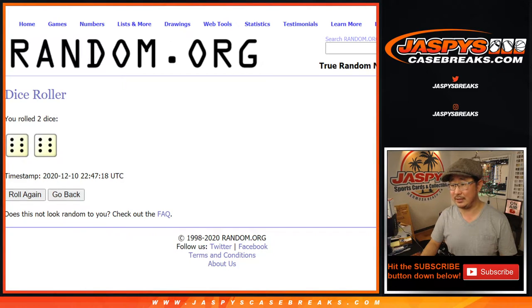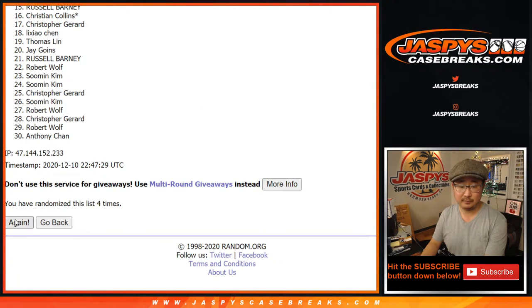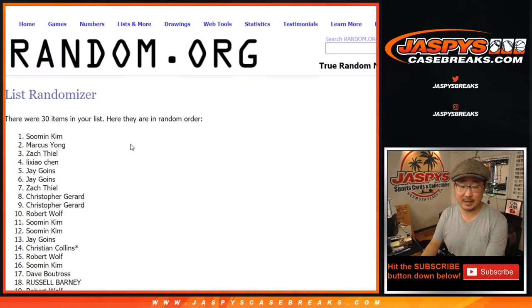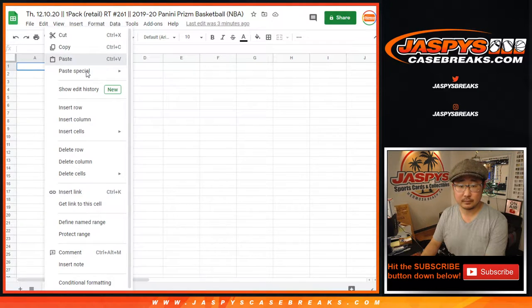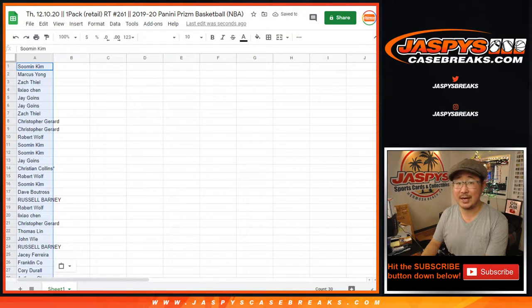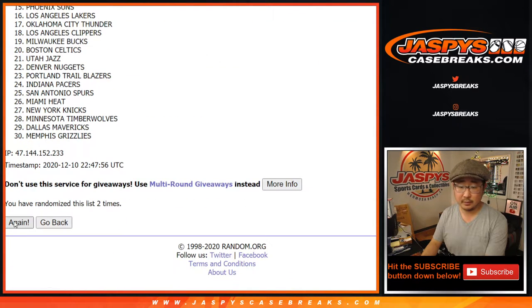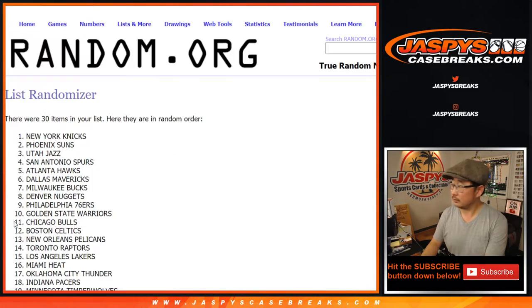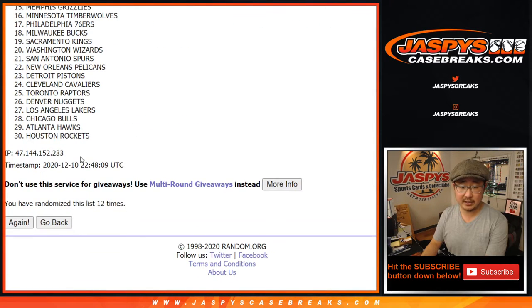Twelve times for each list. Rolling through — after twelve we got Su Min all the way down to Chris. We'll use a completely separate new dice roll and new list for the giveaway spots, twelve times for the teams. After twelve we got the Pacers down to the Rockets.